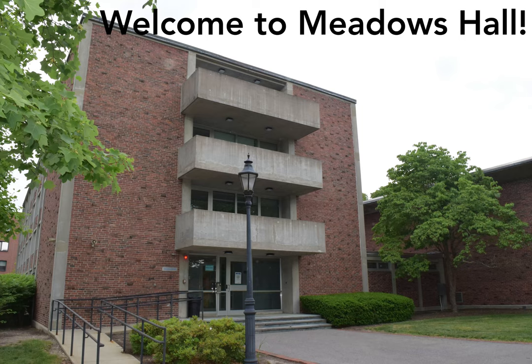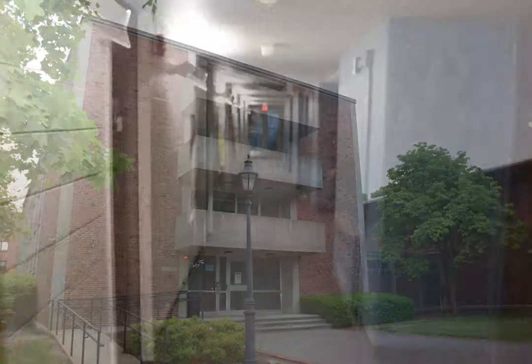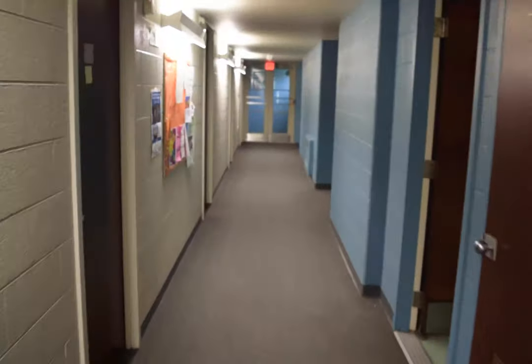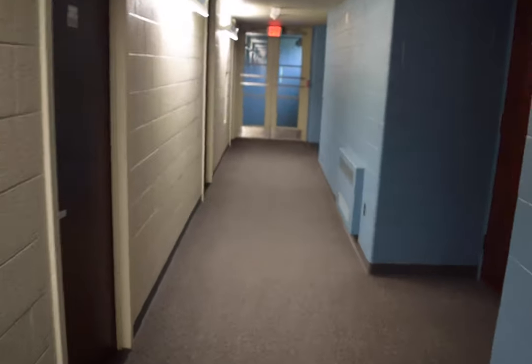Welcome to Meadows. This complex is separated into three sections and houses our female to non-binary and substance-free communities, as well as our first-generation living learning community. Let's take a look at what the rooms look like here in Meadows.